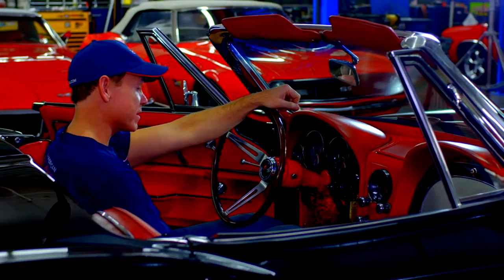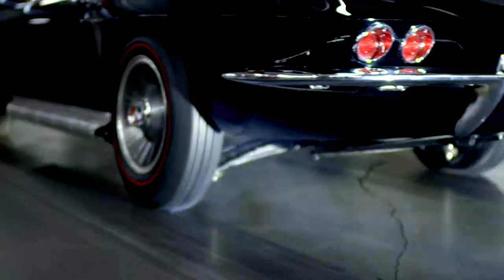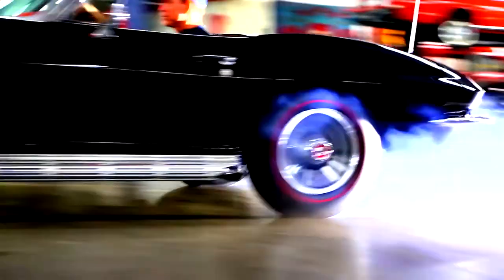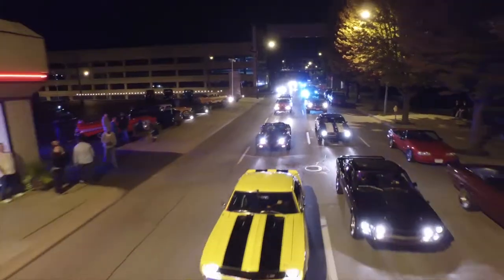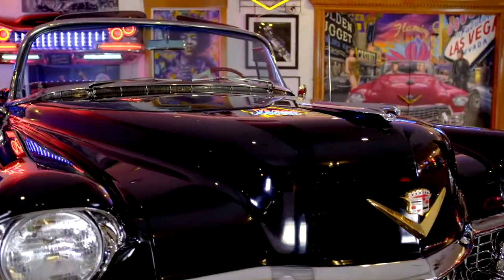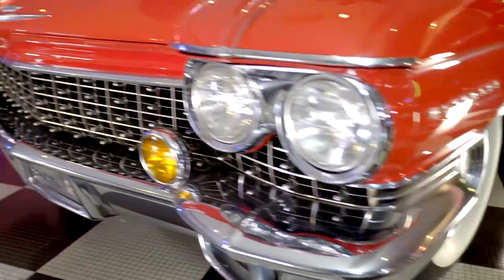And that's why I started American Dream Machines. Welcome to American Dream Machines. Everybody wants a piece of the American Dream. American Dream Machines is rock and roll and beautiful cars.